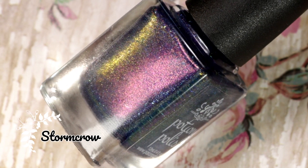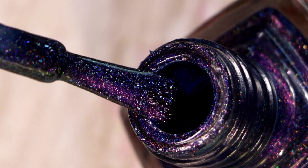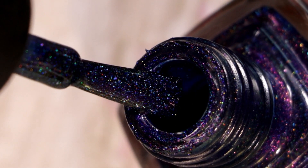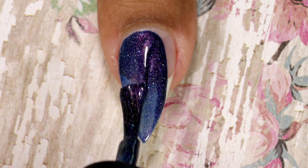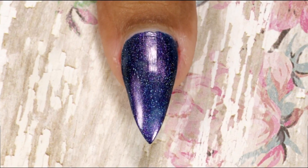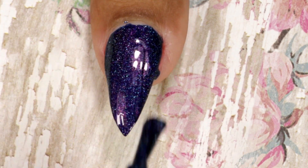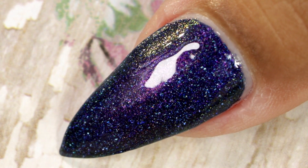The first one I'm going to swatch is called Storm Crow. It's an indigo-leaning blue polish filled with pink, green, and gold shifting shimmer and holographic effects. Here comes my first coat — beautiful coverage and beautiful formula. And this is my second and final coat. This is how it looks after top coat and cleanup.